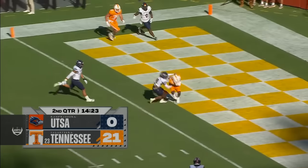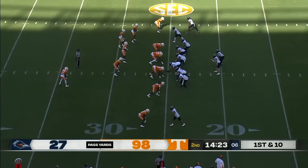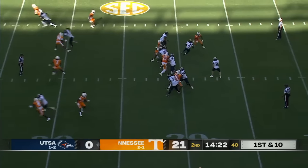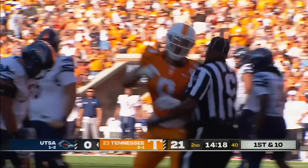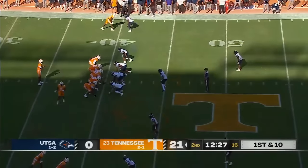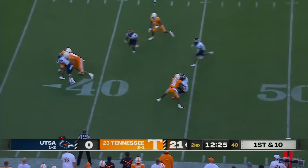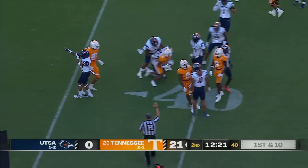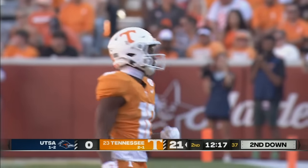Rocko Griffin in at tailback. Pressure comes. Marburger dropped back at the 16-yard line. Tyler Barron makes a play. First down and 10 — they'll throw. Pass caught there by Squirrel White, hit immediately by two or three white jerseys. By the way, that Joe Milton 81-yard touchdown run you were just talking about.